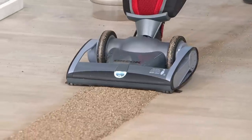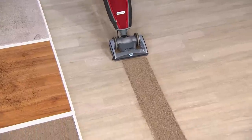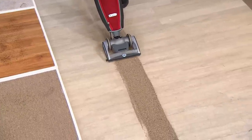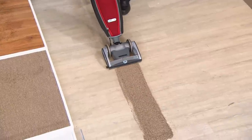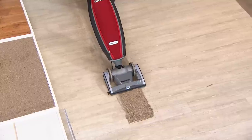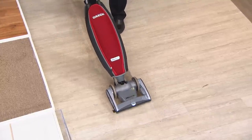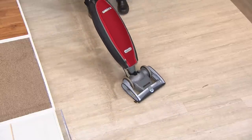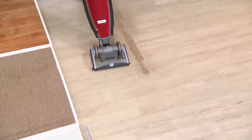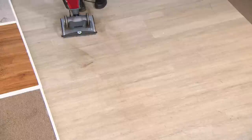A lot of us equate a heavier vacuum with holding more or performing better — but that's not necessarily the case. Heavier does not mean it holds more or performs better. This is a revolutionary design with a high-speed brush and high-speed motor. The brush turns over 6,000 RPM, getting everything deep down in carpet. The suction picks up everything, puts it in the bag, it stays in the bag, and goes out of the house.